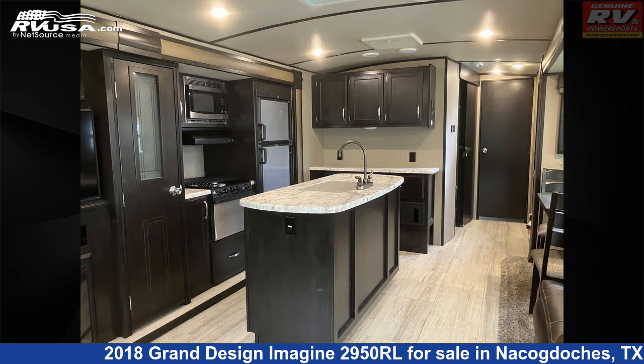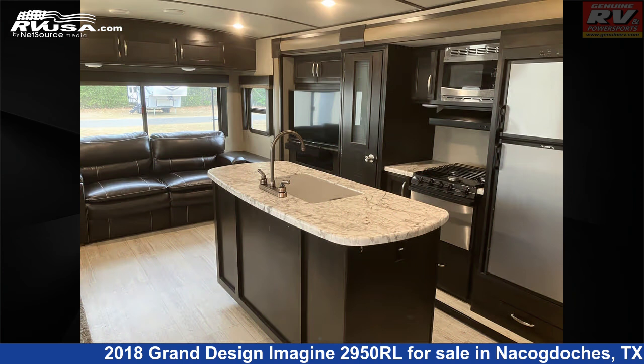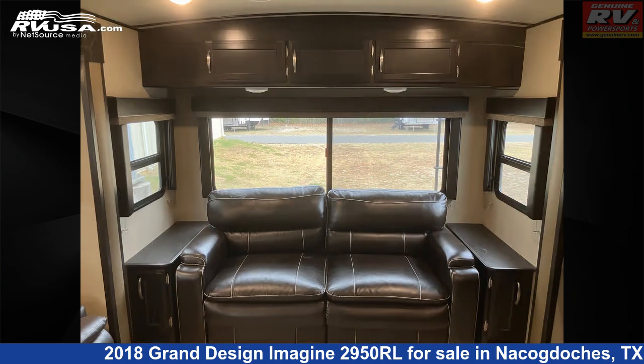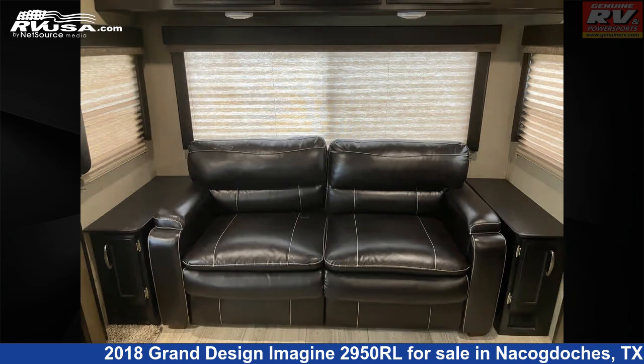This used Grand Design is 33 feet 8 inches in length and features a brown interior, skylight, microwave, smoke detector, external shower, TV antenna, refrigerator, oven, air conditioning, LP detector, spare tire kit, and 52 gallons fresh water capacity.